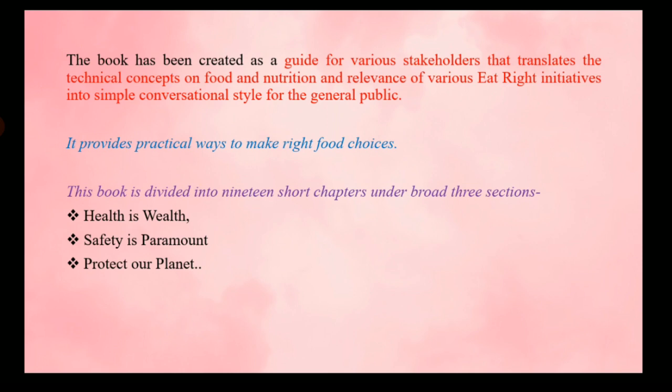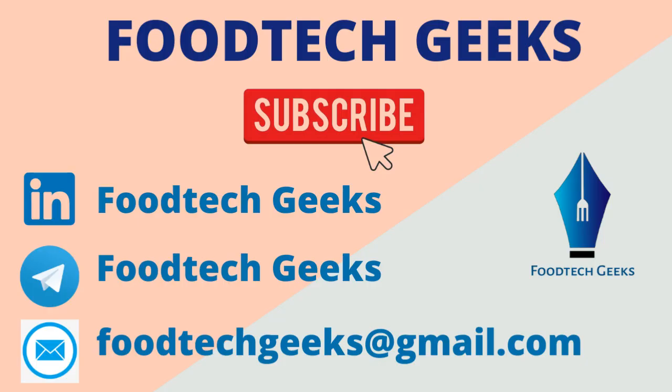These are the major books launched by FSSAI to promote food safety and right eating habits at different levels. You can expect one or two questions from this section. If you liked the video, give it a thumbs up, share it with your friends and classmates, and subscribe to the channel. Stay tuned for more important FSSAI initiatives in coming lectures — till then, stay safe and stay healthy.